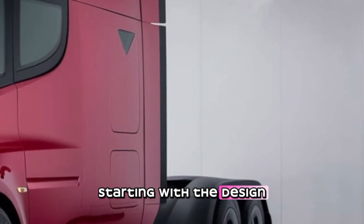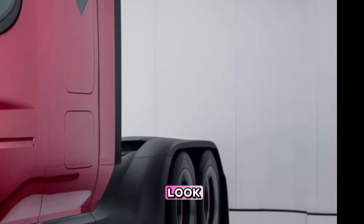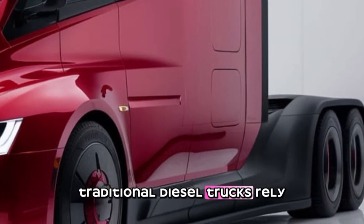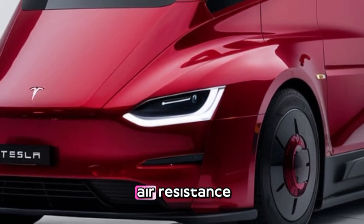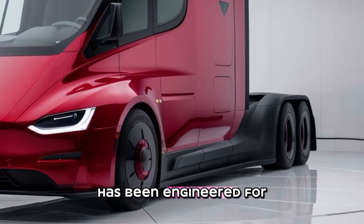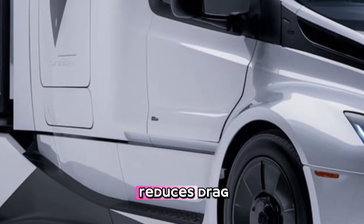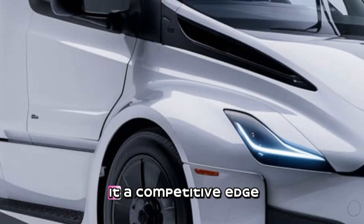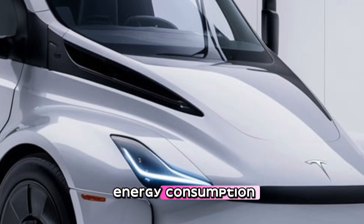Starting with the design, the Tesla Semi boasts a sleek and aerodynamic look unlike anything seen in the trucking world. Traditional diesel trucks rely on bulky, inefficient designs that create significant air resistance. Tesla's Semi, however, has been engineered for maximum efficiency. Its smooth, streamlined body reduces drag, allowing it to cut through the air effortlessly. This design alone gives it a competitive edge, improving range and reducing energy consumption.